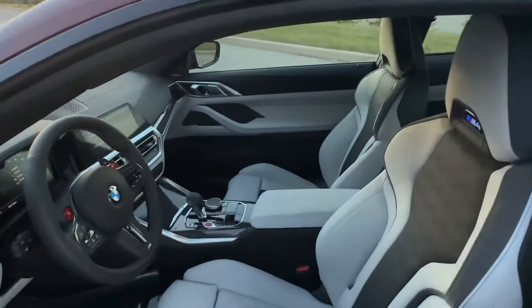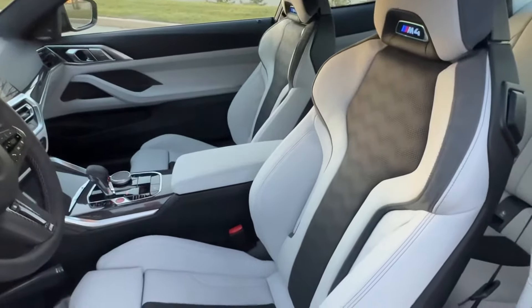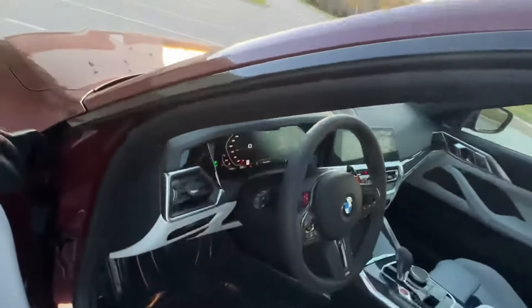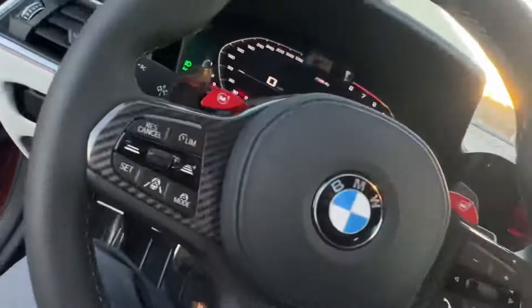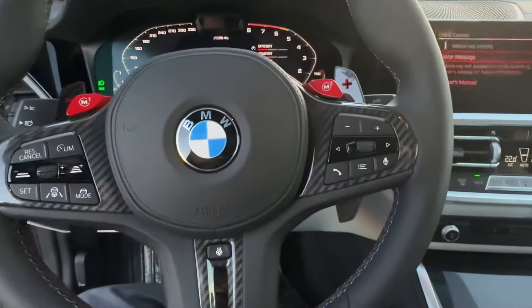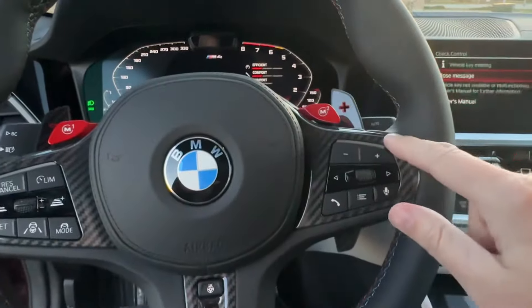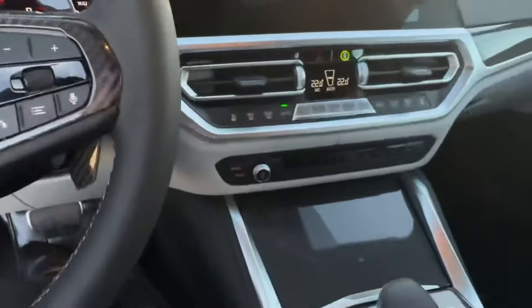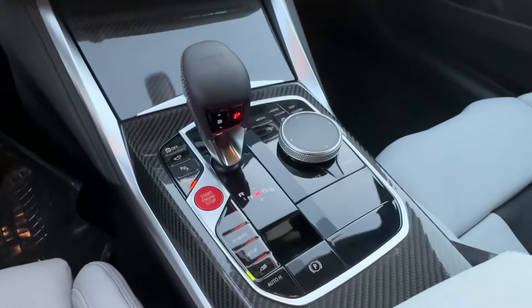Inside we've got Silverstone and black Merino leather, and also the carbon fiber trim on the interior, which is also on the steering wheel, the shift paddles, as well as the other standard spots.